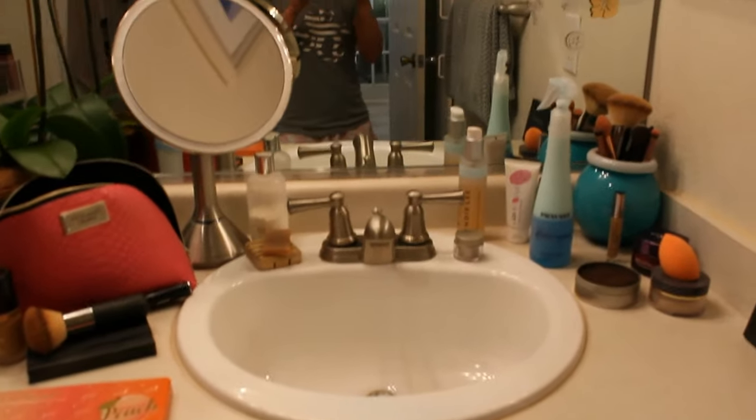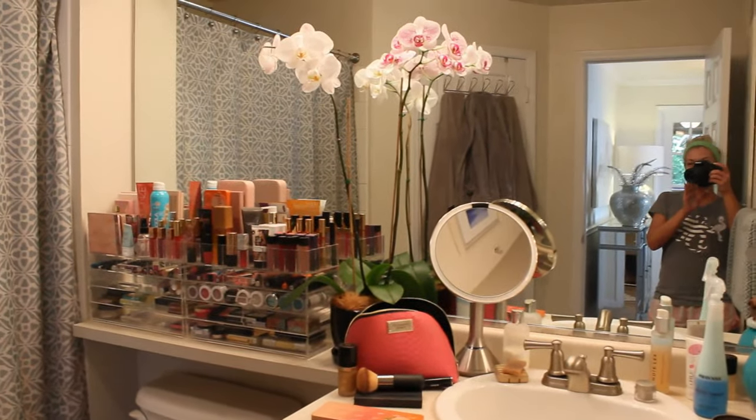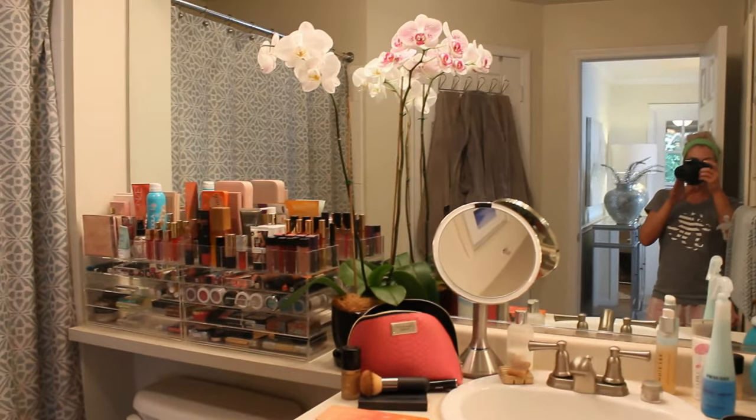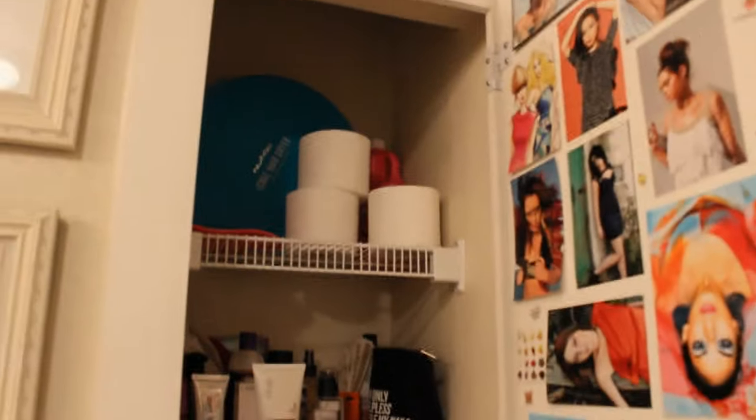This is where I get ready every morning for work — I keep all my basics here. Then down here is just basic bathroom stuff, nothing exciting. In here I have some pictures of Australia, and behind the door is an amazing storage closet. I've got skincare in here and photo shoot prints that I've put up.